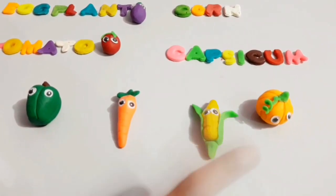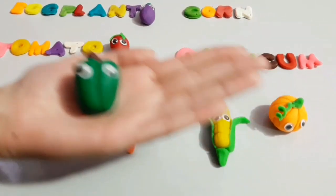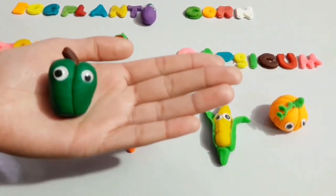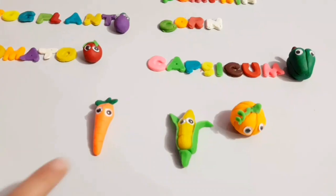Oh, no! Oh, yes! Wow! Wow! Pompkins! Pompkins!